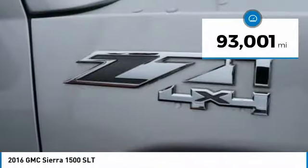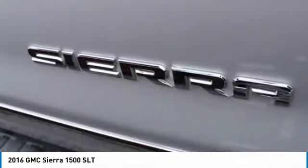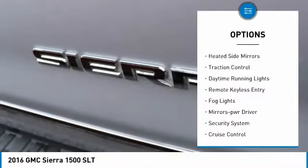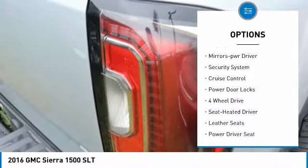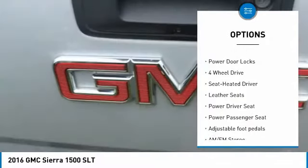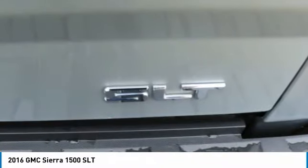This vehicle has less than 95,000 miles. Here are some of this vehicle's great options: towing package, heated side mirrors, traction control, daytime running lights, remote keyless entry, fog lights, mirror memory, security system, cruise control, power door locks.